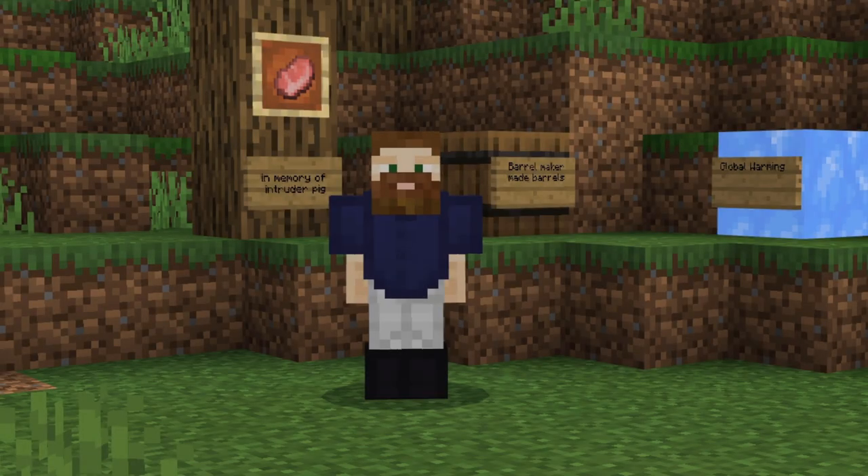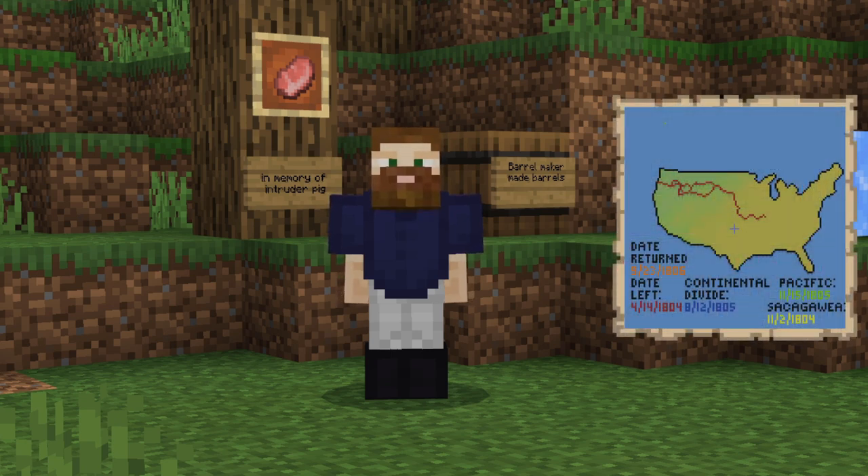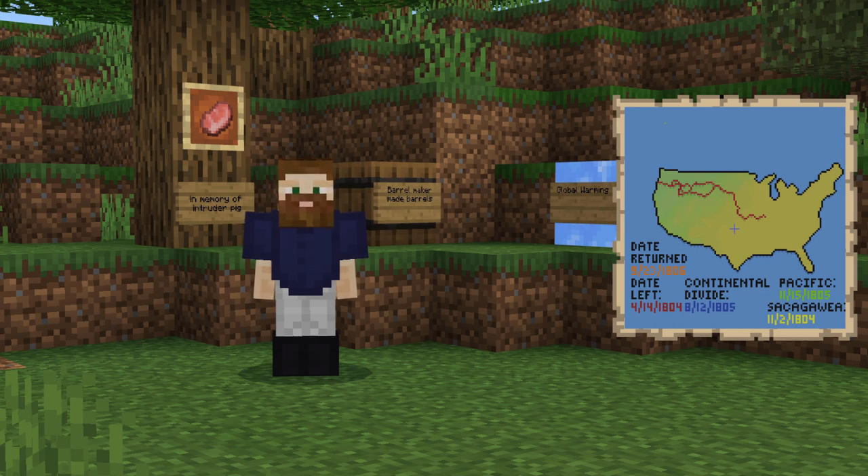Thanks, Sneel. I, as Sneel said, am the cartographer. My job as the cartographer was to make a map of the land that we purchased. We started in St. Louis on May 14th, 1804. A few months later, we were crossing the Continental Divide on August 12th, 1805.